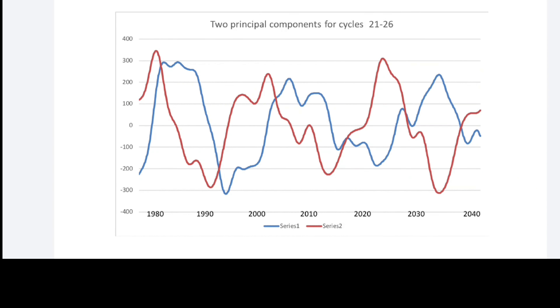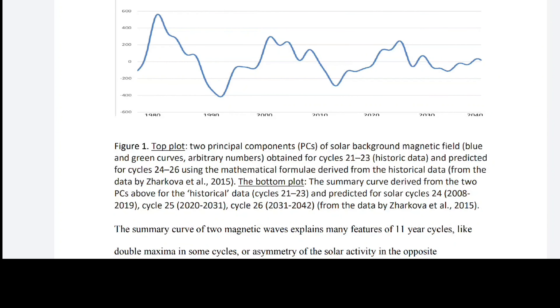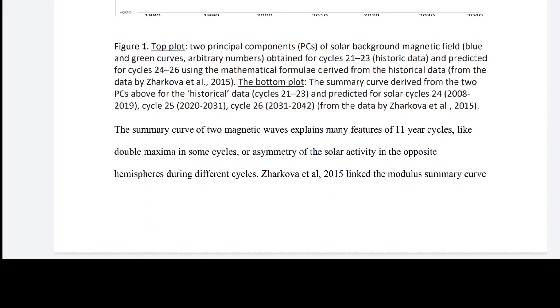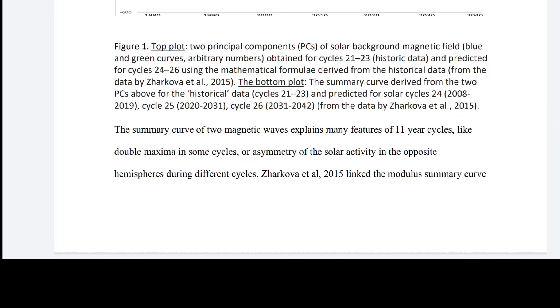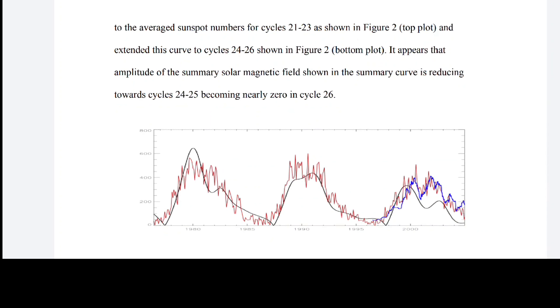Looking at the two principal components for cycles 21 through 26: you can see how it sometimes goes with the wave and sometimes causes an interference wave where it equals itself out. And now you see the minimum coming where it's at near zero. The summary curve of two magnetic waves explains many features of the 11-year cycle, like double maxima in some cycles or asymmetry of solar activity in opposite hemispheres. Zarkova et al. 2015 linked the modulus summary curve to average sunspot numbers for cycles 21 through 23.